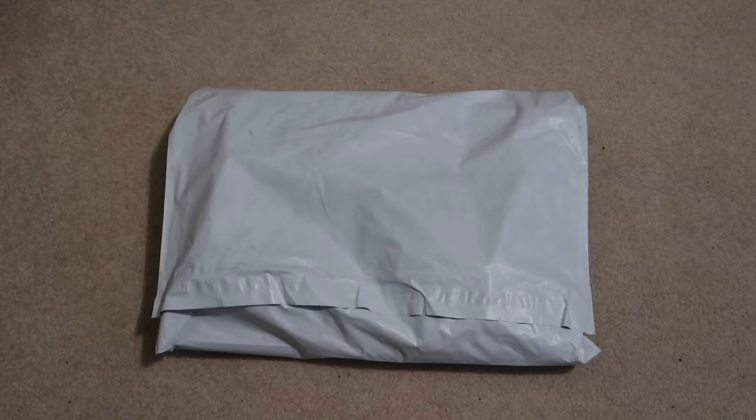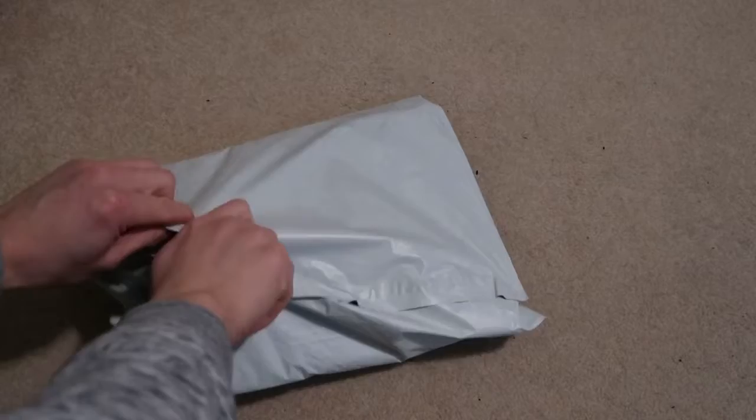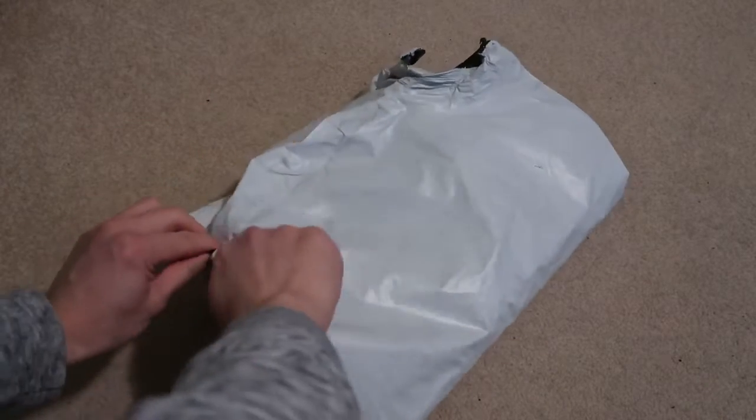Quick pickup today from Hidden New York. These dropped about two weeks ago with the Clarks collaboration they did — wasn't a fan of those, was never a fan of Clarks to be honest. So I picked up a tee and two pairs of socks. Good thing socks don't sell out that quick anymore.